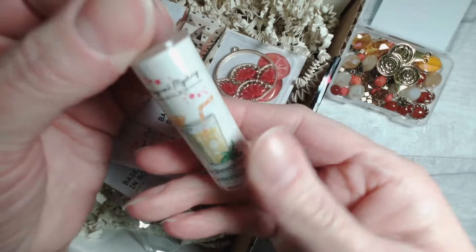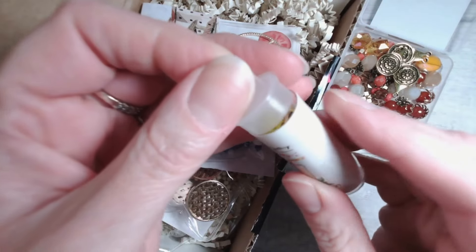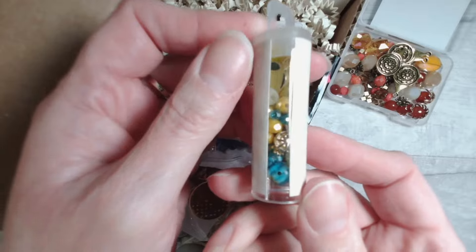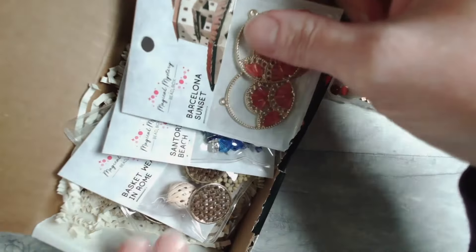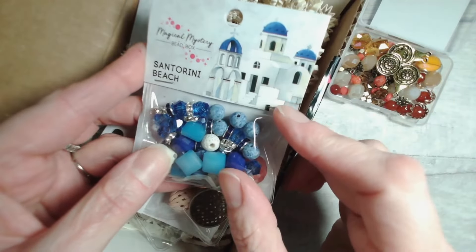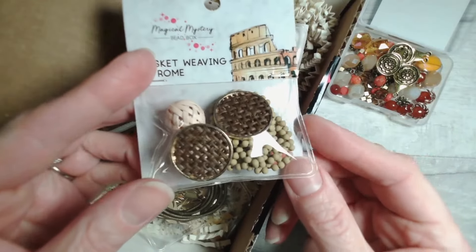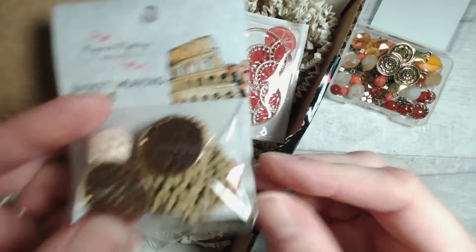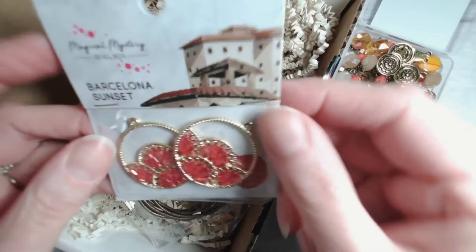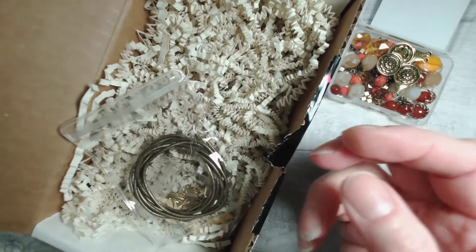Next up we have the Mediterranean Lemonade — wow, that got exciting quick. I can see some hints of blues, ivories, yellows. Gorgeous. I might work with that one later on in the month. In addition we have our Santorini Beach, which is a beautiful bead mix of blues — if you've ever seen photos of Santorini it's the perfect colour combination. Basket Weaving in Rome — definitely a city I'd love to visit one day. Barcelona Sunset pendant pair — always makes me think of the wonderful Freddie Mercury and Montserrat Caballé. Absolutely fabulous, gorgeous colours there as well.